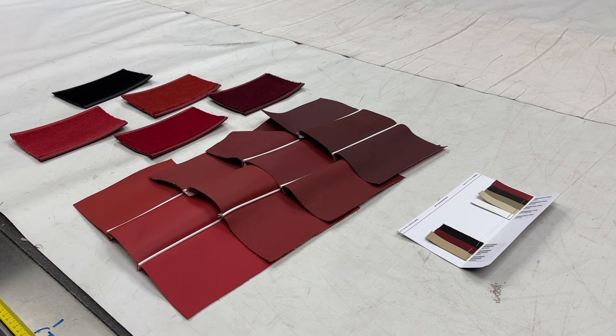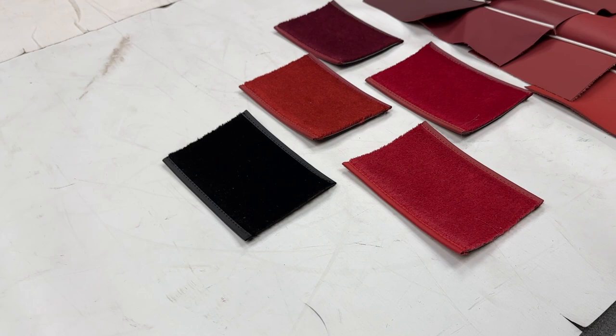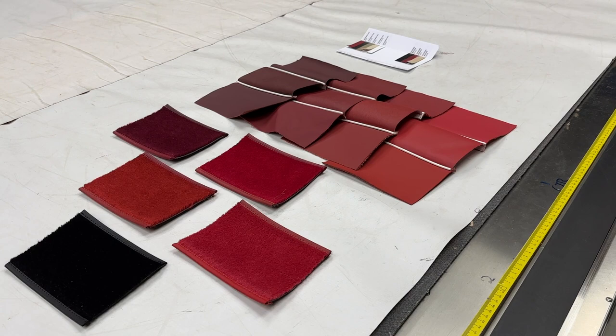Hi there folks, Jonathan Skinner here. Just wanted to do a brief overview of the sample service that we can offer to help you decide which shades of interior trim and upholstery you require for your particular restoration.